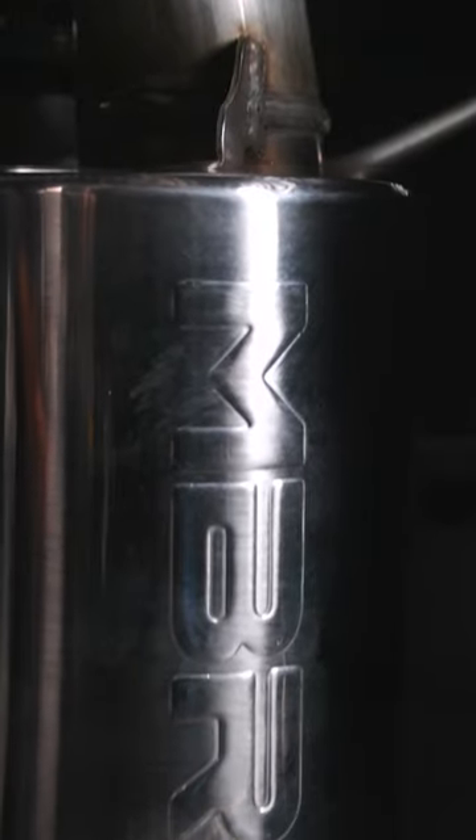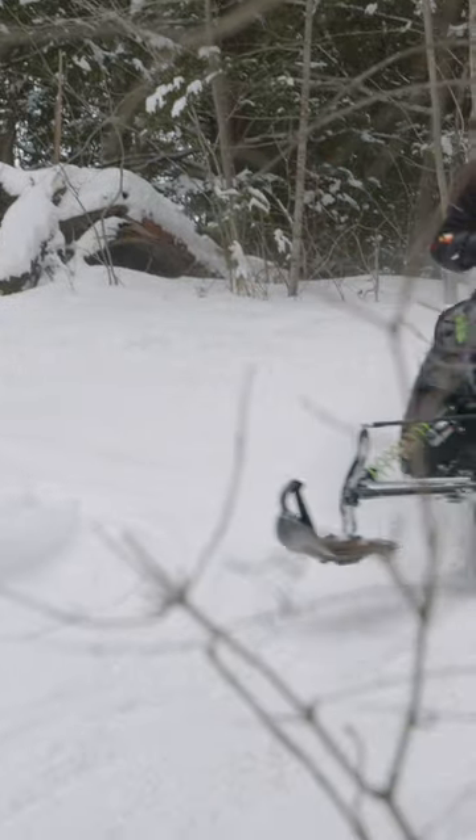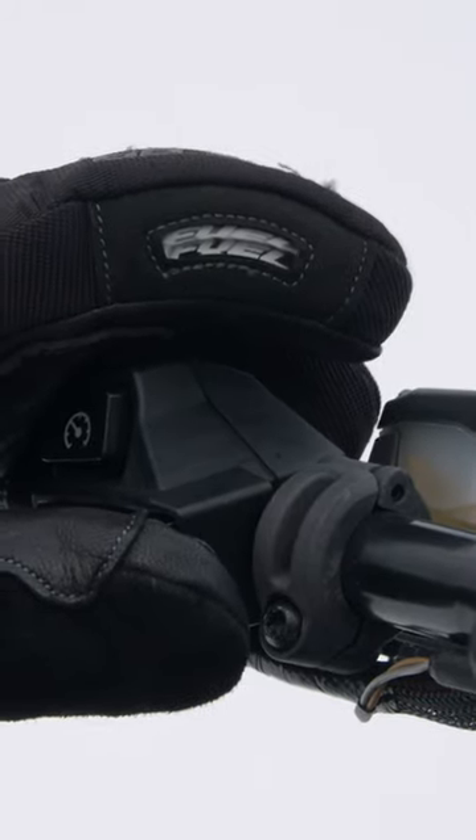Today I've got a cool new product from MBRP, and Josh Barkey is here to explain exactly what they've done for the all-new Catalyst platform. We have our trail can coming in at an 11-pound savings over the stock unit, still gaining one horsepower, dyno proven to make sure we can back it up.